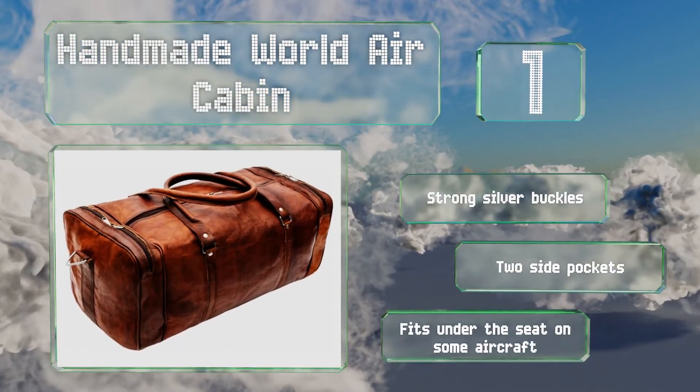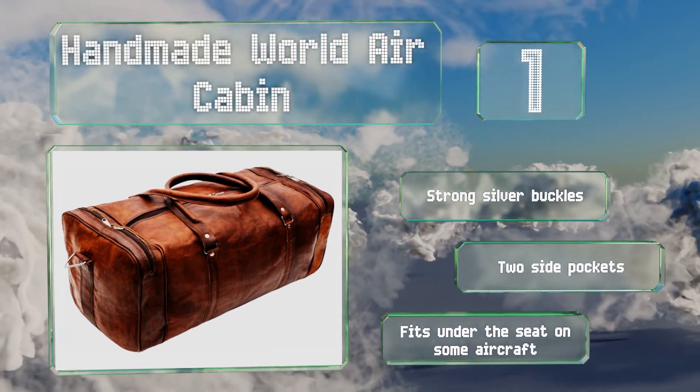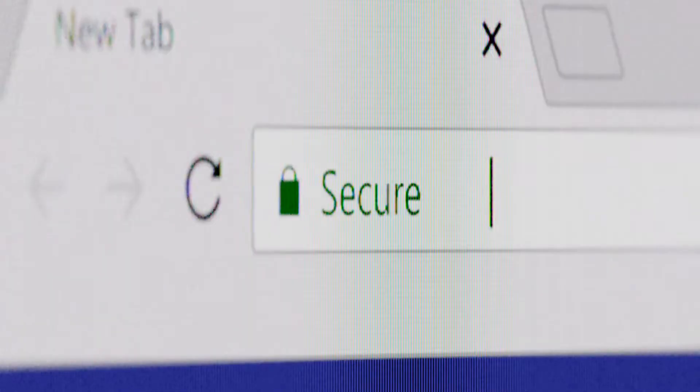It boasts strong silver buckles and two side pockets, and it fits under the seat on some aircraft.